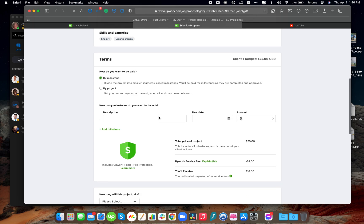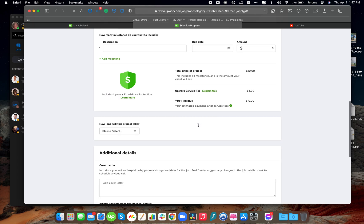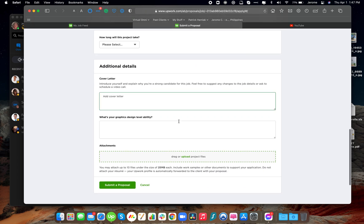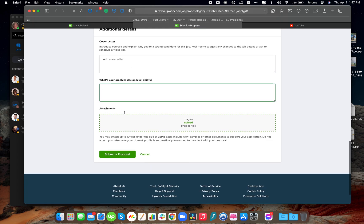Next is payment terms — if you have any questions regarding this, you can send us a message. It's always best to ask if you're not sure. Next is your cover letter. We'd like to check your cover letter because we want, as much as possible, a consistent and uniform cover letter that is efficient and eye-catching. Then answer all the required questions and hit Submit Proposal.